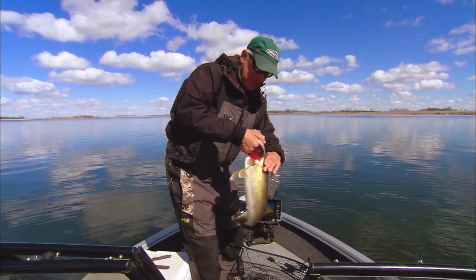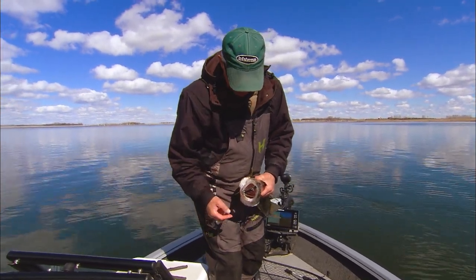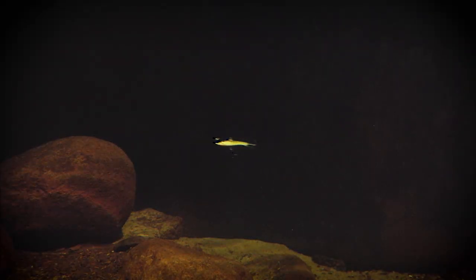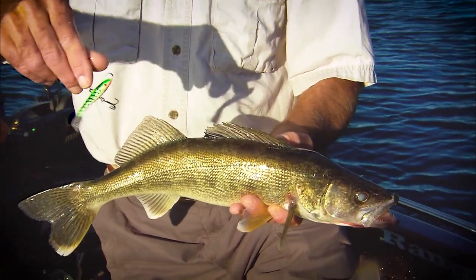I've never seen one eat a lipless lure like that, but when you're pulling it up and letting it drip or fall down, I guess it's entirely possible. We also have old standards like the jigging wrap, a famous winter lure being applied in open water. We might call this category the Gliders.